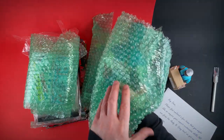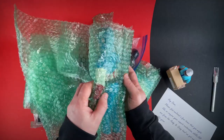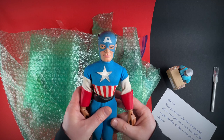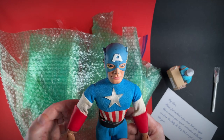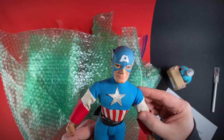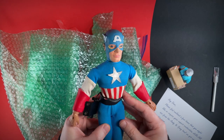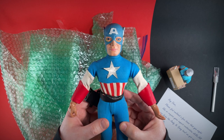First off, what have we got in here? That's Captain America — look at that, it's Captain America with a rather large head. This is a Mego figure. Wow, this guy is pretty old. I think this is from the late 70s.